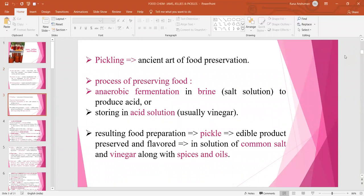Pickling is an ancient art of food preservation. The process of preserving food includes anaerobic fermentation in either brine, that is salt solution, to produce acid, or storing in an acid solution for which mostly vinegar is used. The resulting food preparation is known as pickles, which is an edible product preserved and flavored in a solution of common salt and vinegar along with spices and oils.